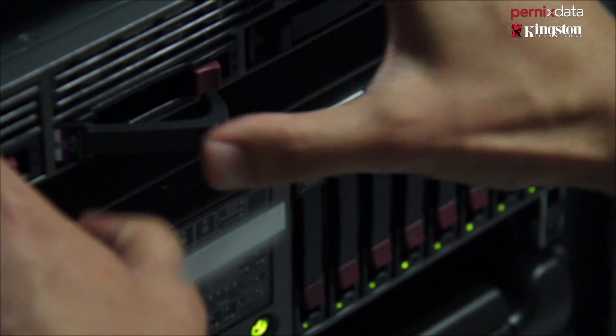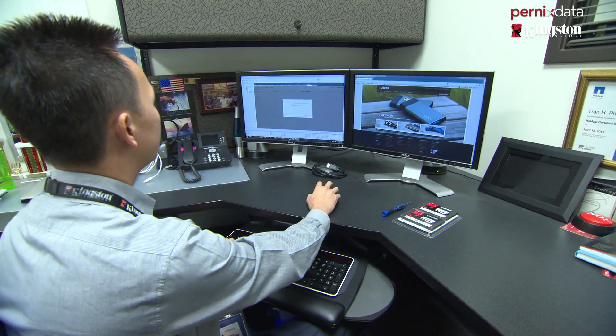Overall, the installation was so simple. The installation guide was like seven pages, including screenshots. I think anyone that's entry-level or a junior storage admin can deploy the solution.